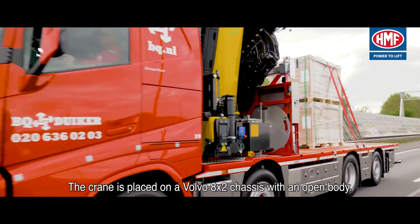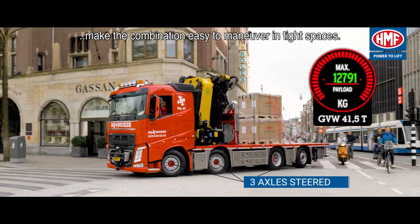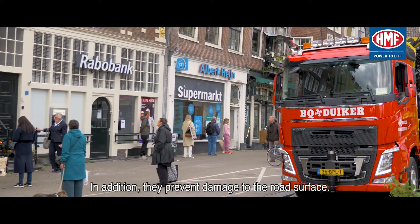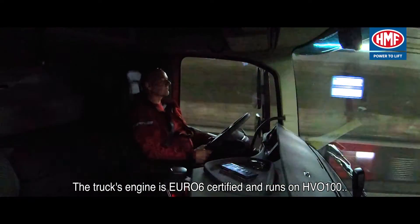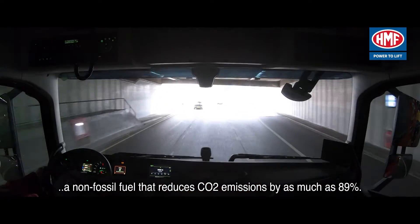The steered front axles and steered widespread rear axle make the combination easy to maneuver in tight spaces. In addition, they prevent damage to the road surface. The truck's engine is Euro 6 certified and runs on HVO 100, a non-fossil fuel that reduces CO2 emissions by as much as eighty-nine percent.